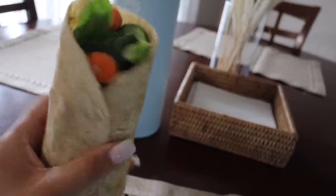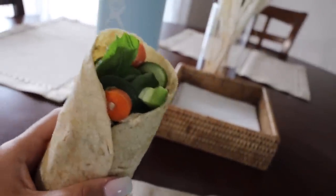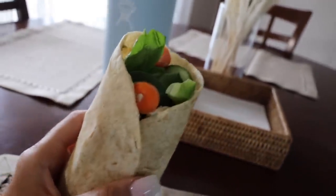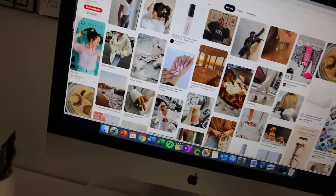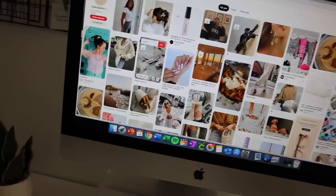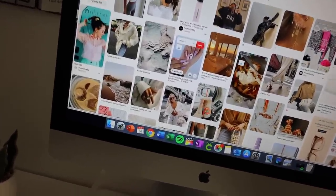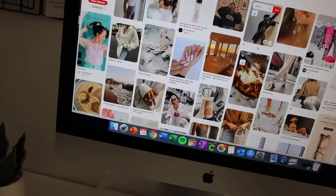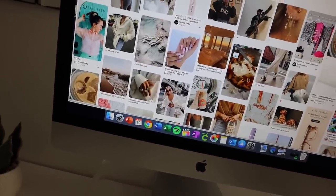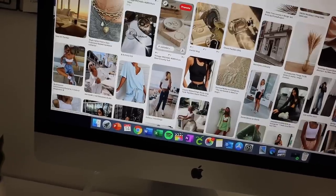Here's the final product of my hummus veggie wrap. I'm going to eat this and then I have one more thing I need to get done today for work, and then I'm gonna relax. My last work-related task of the day is going to be to go on Pinterest and do some pinning. I am really trying to utilize Pinterest as a great source to bring traffic to my website, and my business is through Shopify.